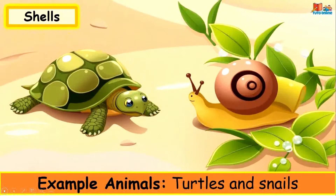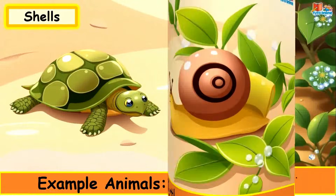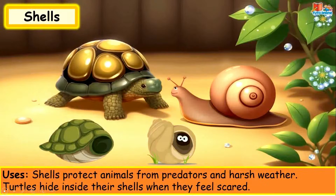Shells. Example animals: turtles and snails. Shells protect animals from predators and harsh weather. Turtles hide inside their shell when they feel scared.